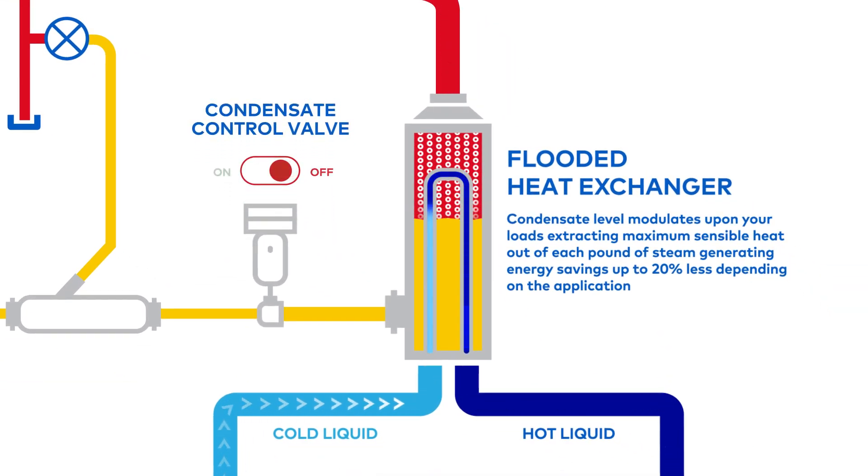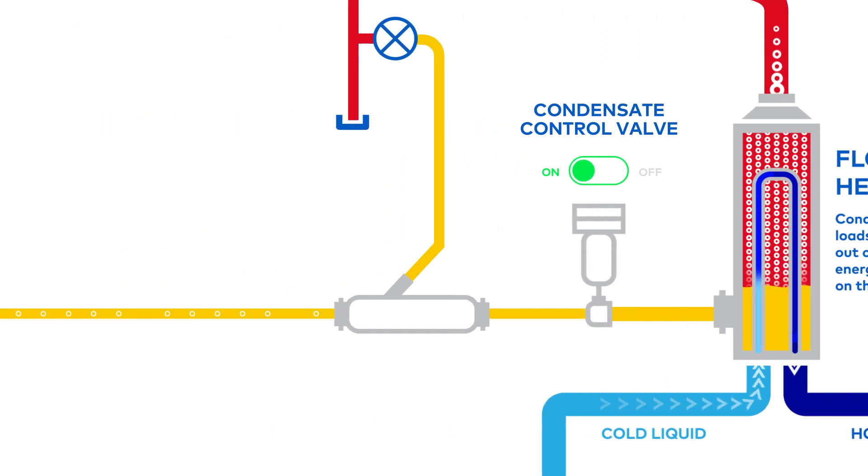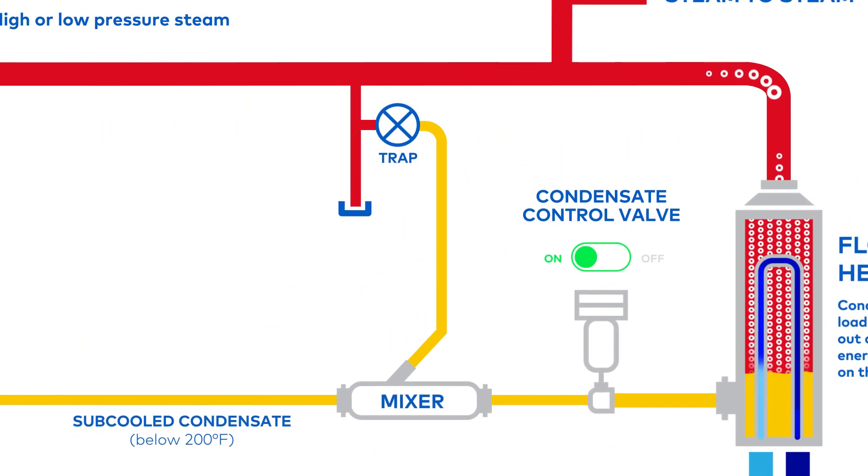Steam enters the vertical flooded heat exchanger, where the latent heat and sensible heat is transferred to over 1,000 BTU per pound. The condensate control valve controls the process change in BTU by varying the exchange surface and can be connected directly back to the boiler room.